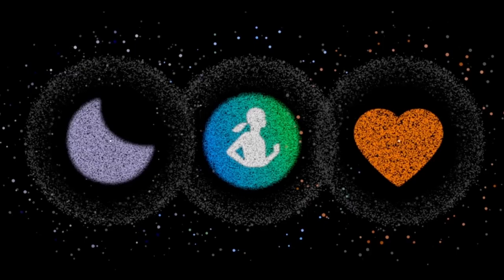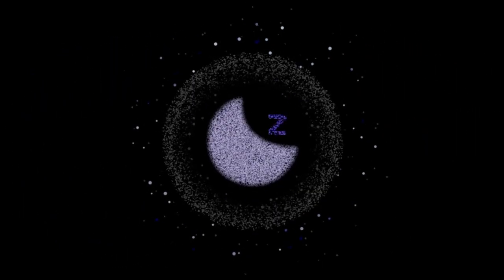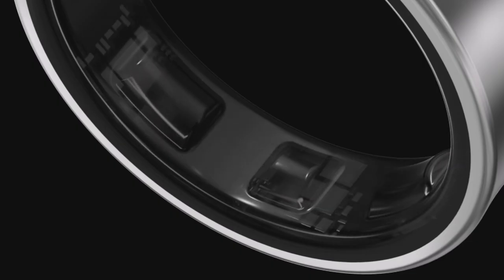From gym sessions to business meetings, the Galaxy Ring ensures comfort throughout the day. Track your health metrics with precision using features like energy score and enhanced heart rate tracking, providing insights to optimize your physical readiness and monitor your cycle. Enjoy automatic workout tracking and personalized wellness tips tailored to maximize your daily productivity.